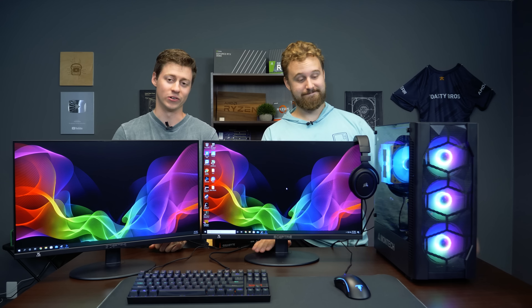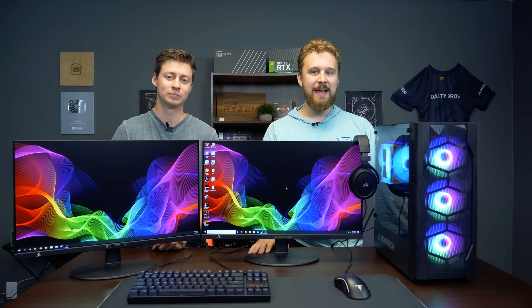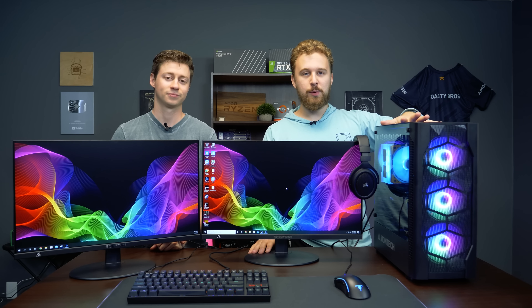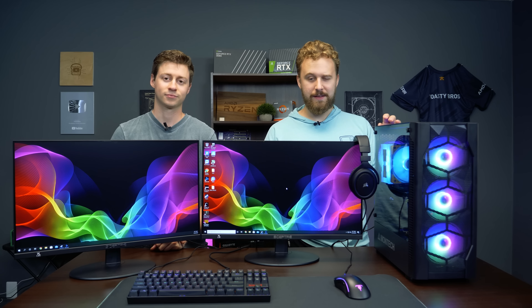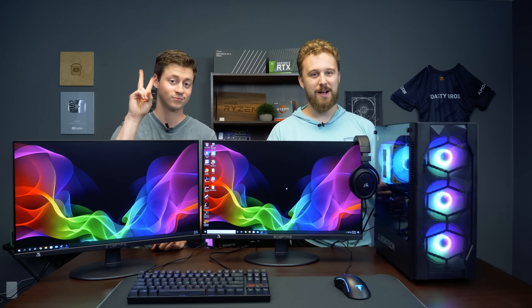Hey, how's it going guys? Jack and Matt here with the Toasty Bros, and today we're going to be talking about this $800 full gaming setup. It is featuring a $400 PC we've done recently on the channel, and honestly, this is a really awesome setup for the money. It comes with two monitors for $800 — that's pretty awesome.